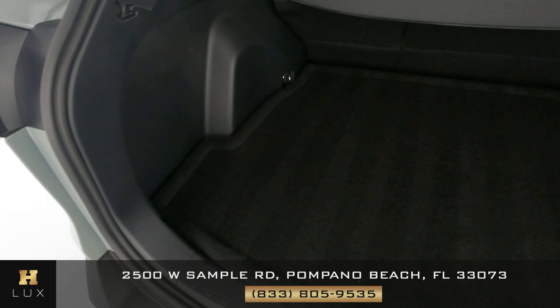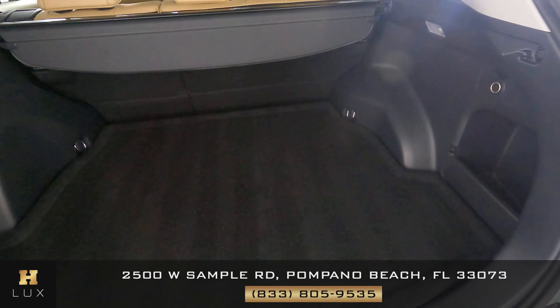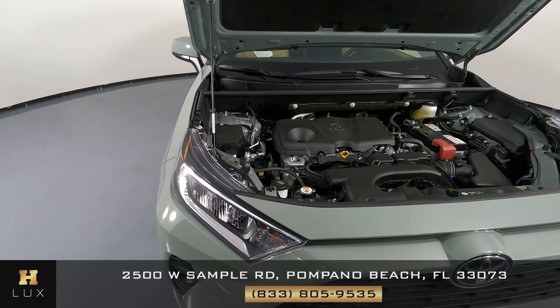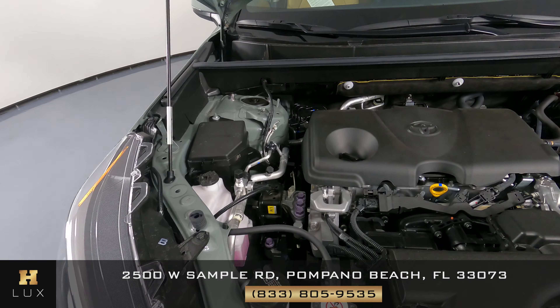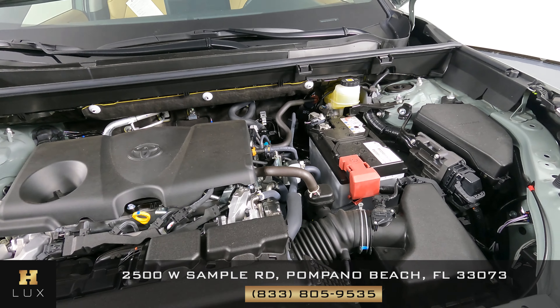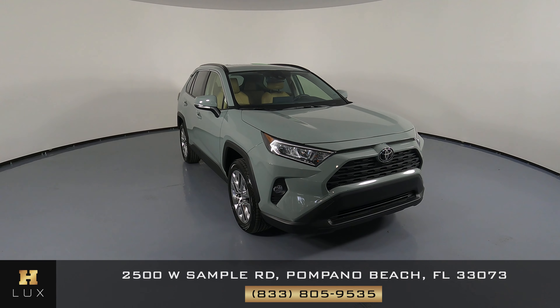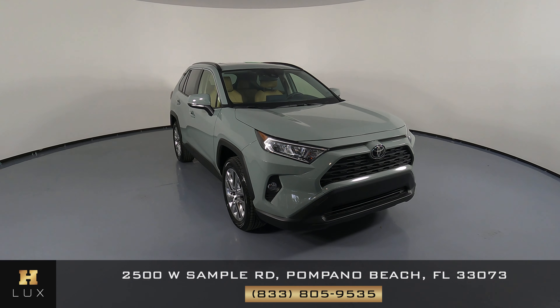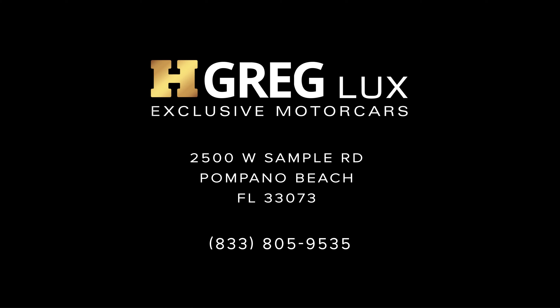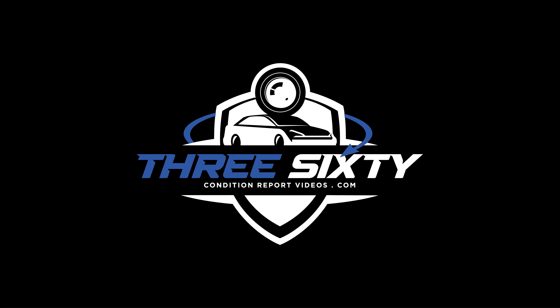Now we're going to have a look at the trunk — looks good. Last but not least, the engine bay — perfect. Thanks for watching this video. If you have any questions, please don't hesitate to speak to one of our representatives.